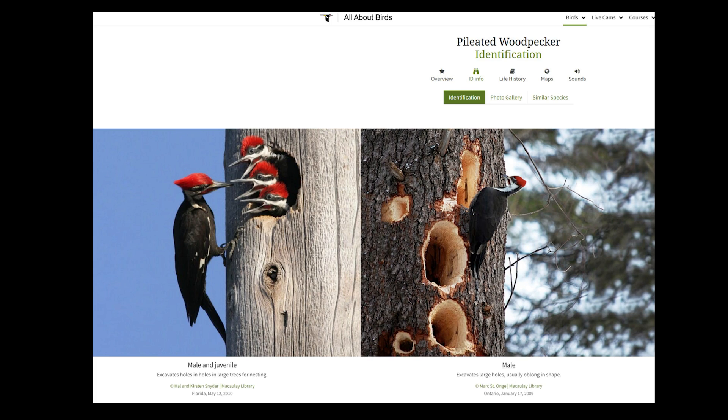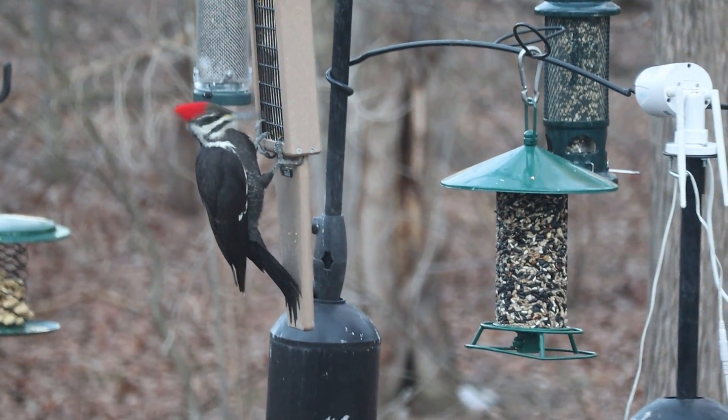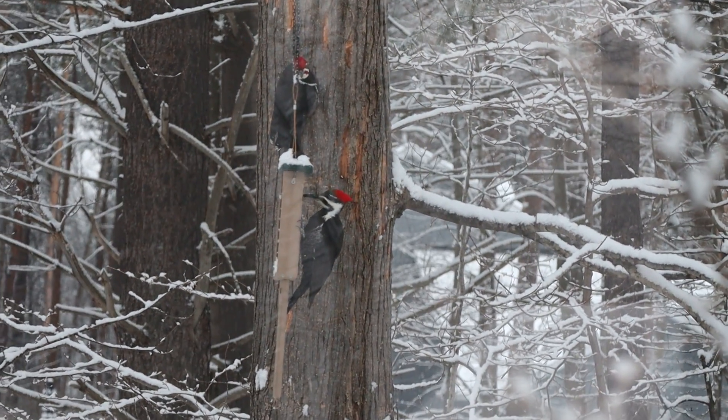Pileated excavations are often visited by other birds seeking out insect food, and their nest cavities provide suitable shelter for many other wildlife species like swifts, owls, ducks, bats, and pine martens. I hope this Michigan woodpecker rundown helped you with your identification skills. Happy last day of this year's Great Backyard Bird Count, and have a good week.